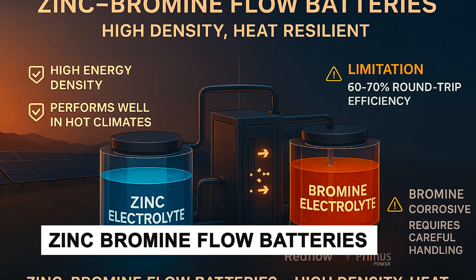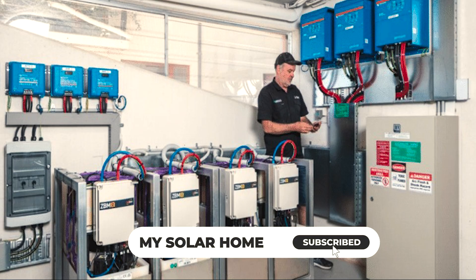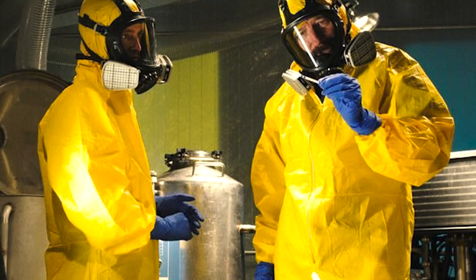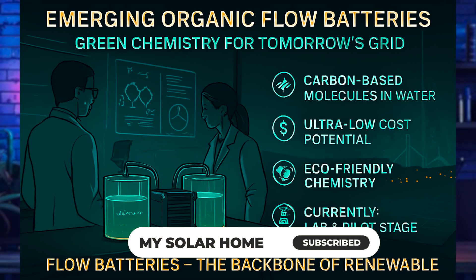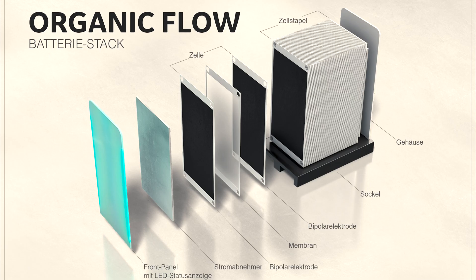The third chemistry is zinc-bromine flow batteries. Advantages include very high energy density for a flow system and suitability for high-temperature climates with less cooling required. The limitation is that bromine is corrosive and requires careful handling. Key players include Redflow and Primus Power. Emerging organic flow batteries use carbon-based molecules in water, with the potential for ultra-low cost and extremely eco-friendly systems, though they are currently in the lab and pilot stage.